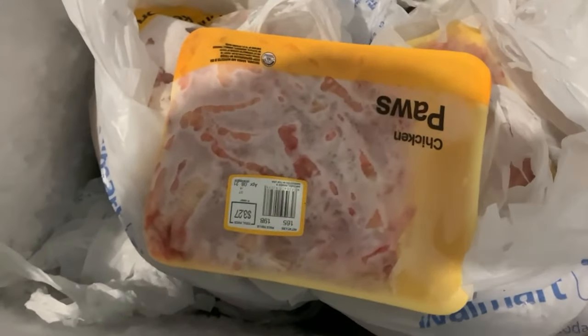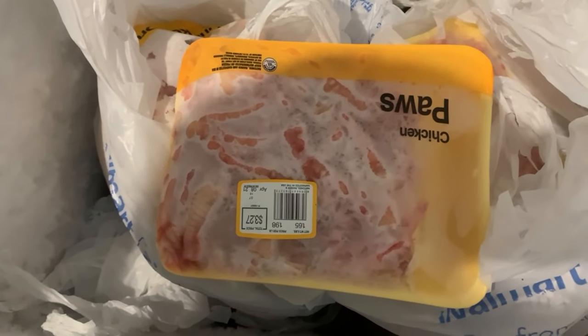We also get deer heads and rib cages for extra bone if they need it. These are the little chicken paws we give as a treat — just thought I'd show you that, but they enjoy those too.